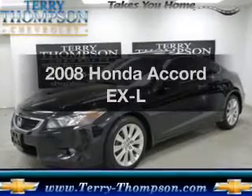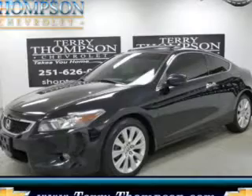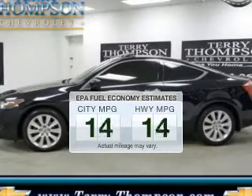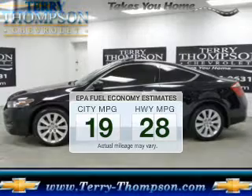Check out this 2008 Honda Accord. If you're looking for a first-rate auto, this one could be yours today. Save your money — make less trips to the gas station to fill your gas tank when driving this fuel-efficient vehicle.